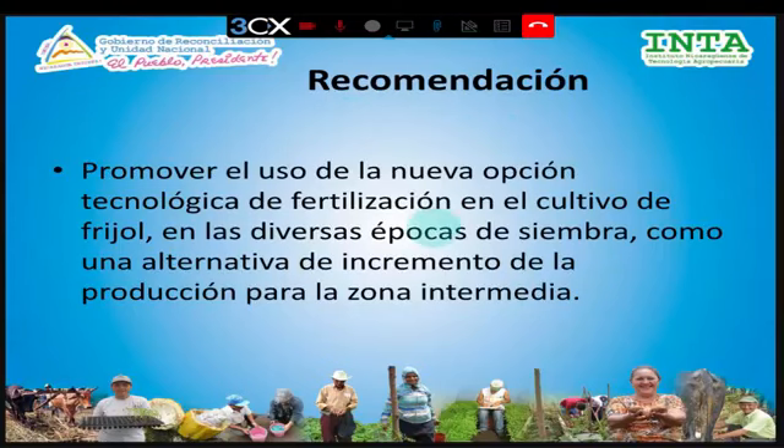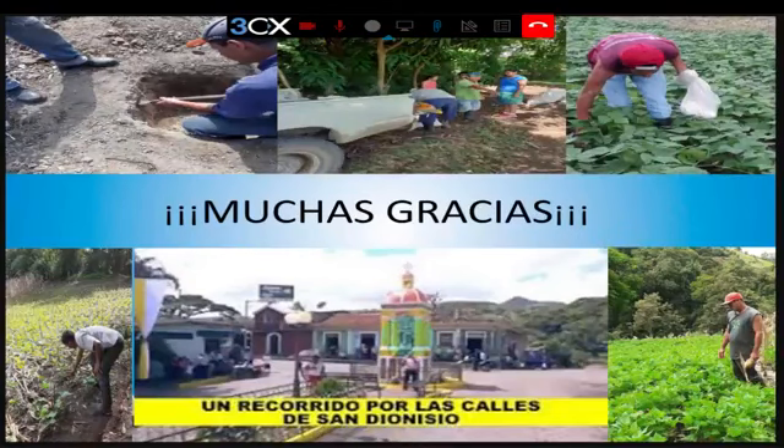En base a los resultados y la opinión de los productores, la recomendación es promover el uso de esta nueva opción tecnológica de fertilización en el cultivo de frijol para las distintas épocas de siembra. Este trabajo se realizó en la postrera de 2019, pero se debe promover su uso también en la época de primera y postrera como alternativa para el incremento de la producción en las zonas intermedias.